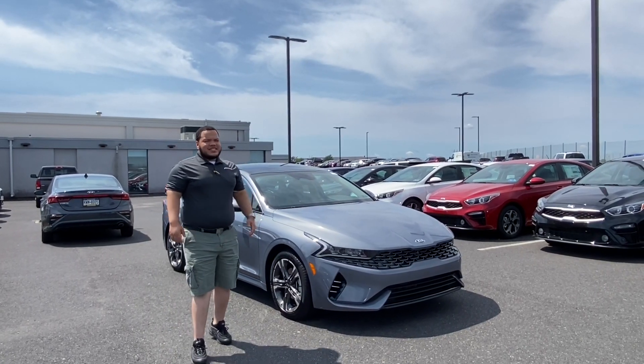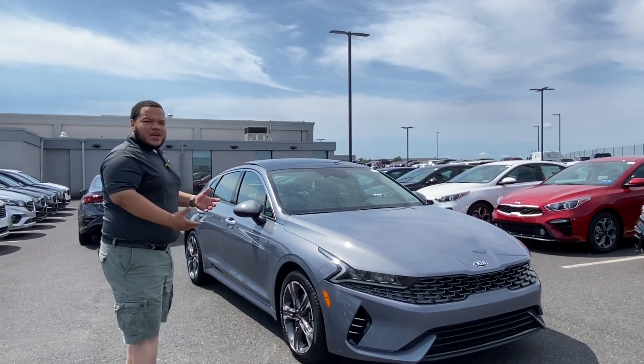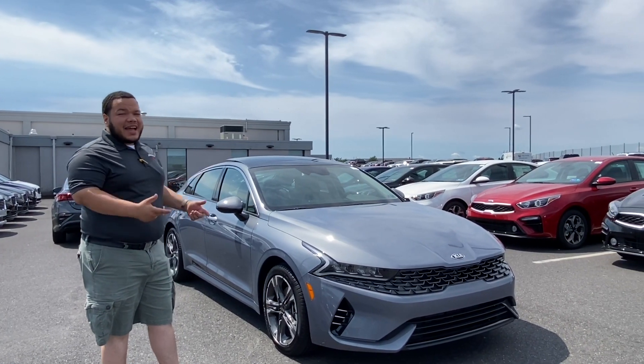Hey folks, it's Lehigh Manny — your man Manny here reporting live from Allentown Kia. Here I have the 2021 Kia K5, a brand new vehicle for 2021. This is a replacement of the Optima.